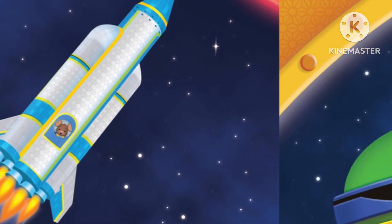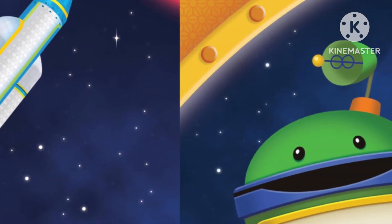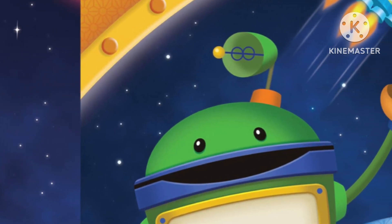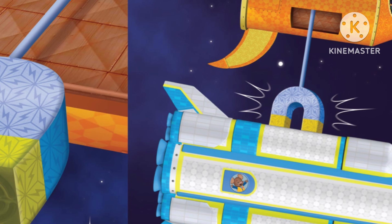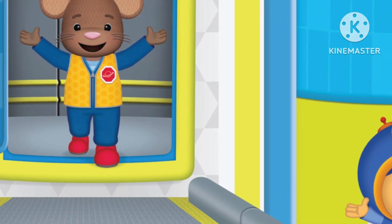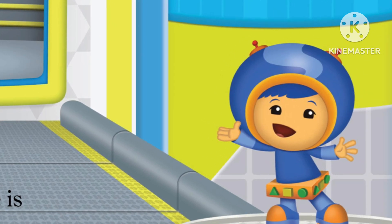Team Umizoomi finds Dormouse's rocket. It is going to crash into Mars. "We need to catch Dormouse's rocket," says Bot. Team Umizoomi's rocket has a space magnet. The space magnet catches the rocket. Dormouse is back on Earth. "We saved Dormouse," says Geo.